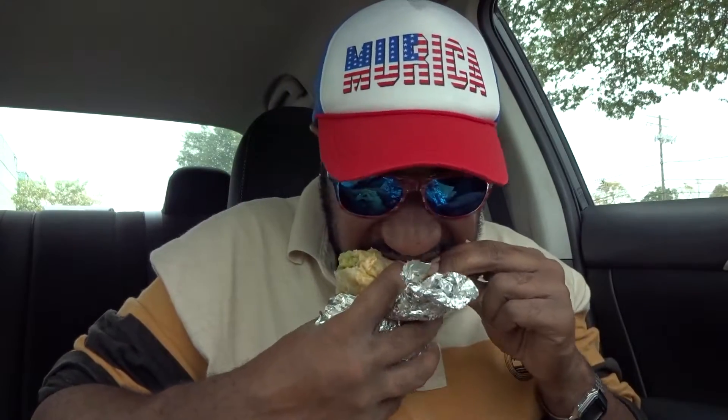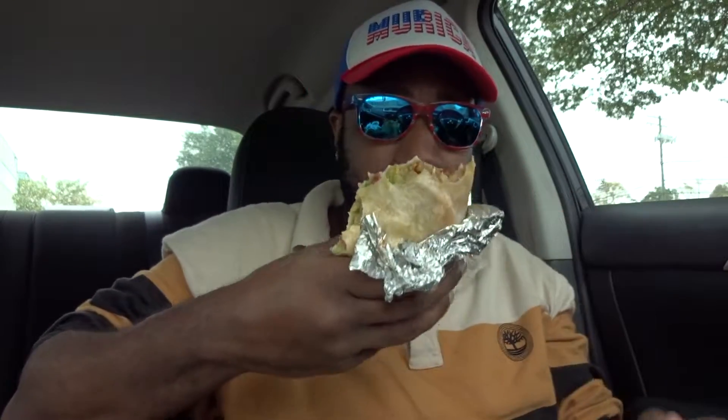I would say this is better than a convenience store burrito — like a Sheetz or Wawa — especially for the price on a Monday. But I'm not sure I would say it's better than a Qdoba or anything of that nature, since a Qdoba comes with all the toppings included for a similar price.